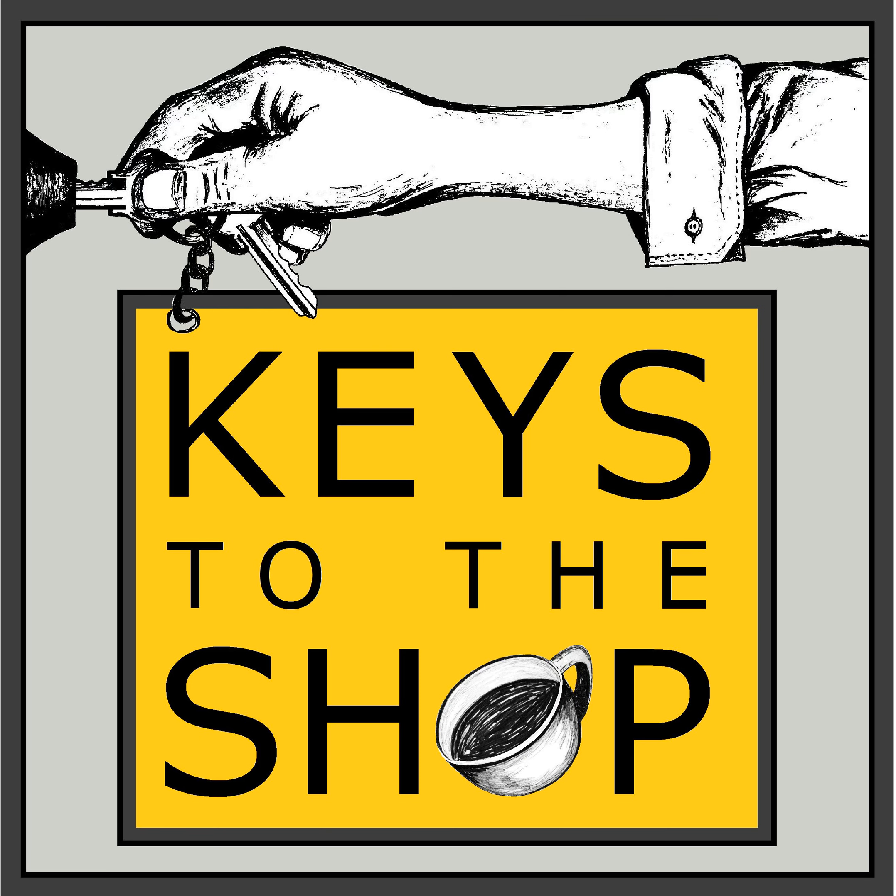Hey everybody, this is Chris DeFurrio with Keys to the Shop. Welcome to another edition of Shift Break.